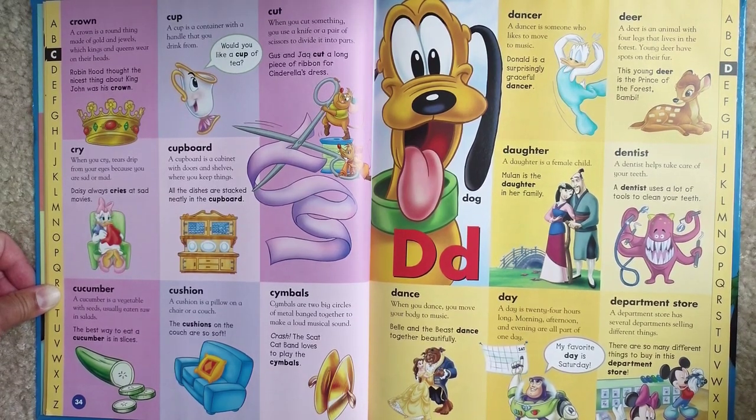Cup. A cup is a container with a handle that you can drink from. Would you like a cup of tea?